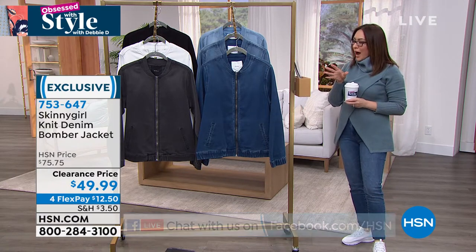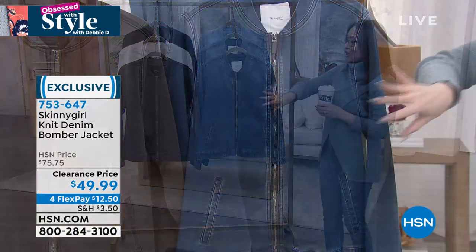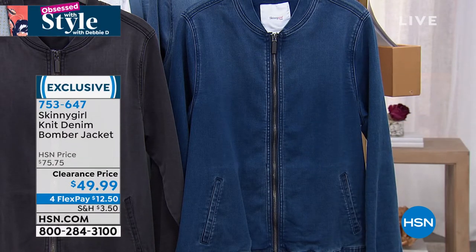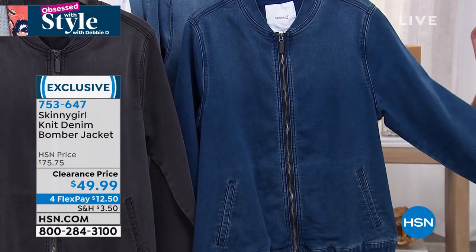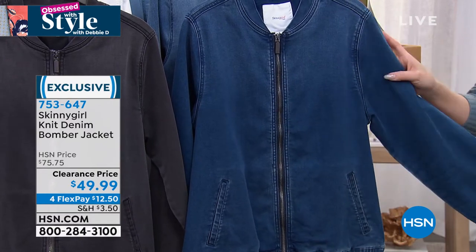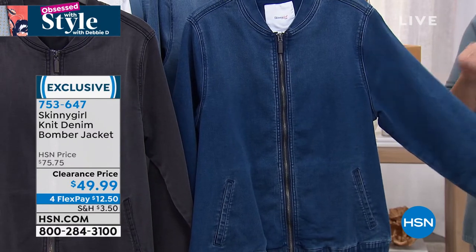This is taking two iconic styles and making them come together and have a baby. This is your new favorite jean jacket with all of the stretch, softness, and iconic look, but in a bomber silhouette. It is so beautiful, it is so easy. I love the pockets. It's a full zip on this one. It's on clearance today for $49.99 — that's $25 off.